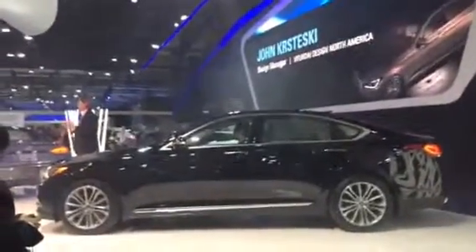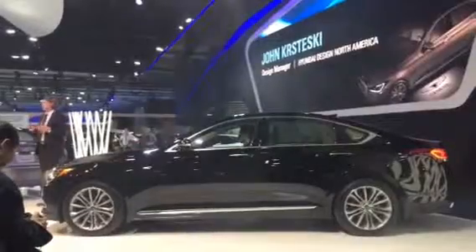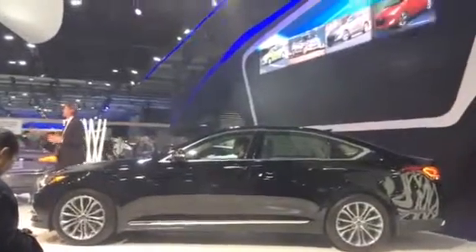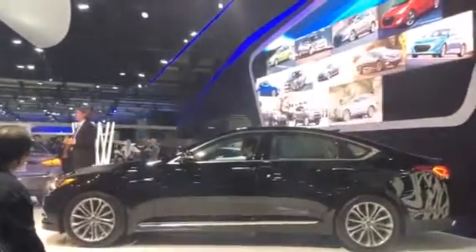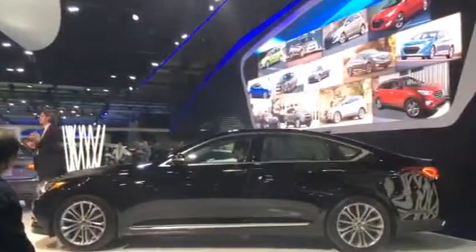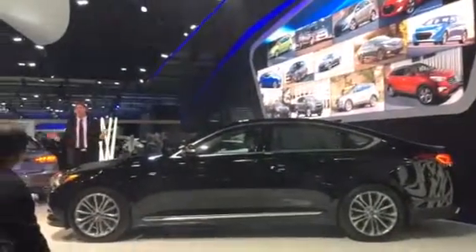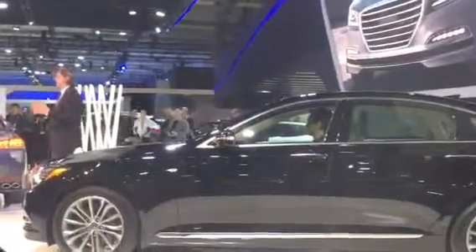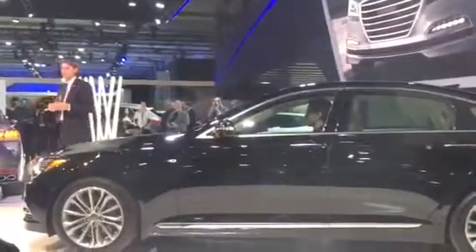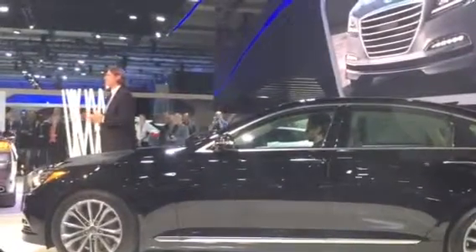It's beautifully executed here in the all-new Genesis. The original Fluidic Sculpture concept began with our current Tucson, and now you can see it across our entire lineup. The purpose of that revolutionary concept was to grab the attention of style-conscious customers who had little or no familiarity with our Hyundai brand. Now with the introduction of Fluidic Sculpture 2.0 in the all-new Genesis, our groundbreaking design language has evolved in a more refined direction, and you'll see it spread to other Hyundai models in the future.